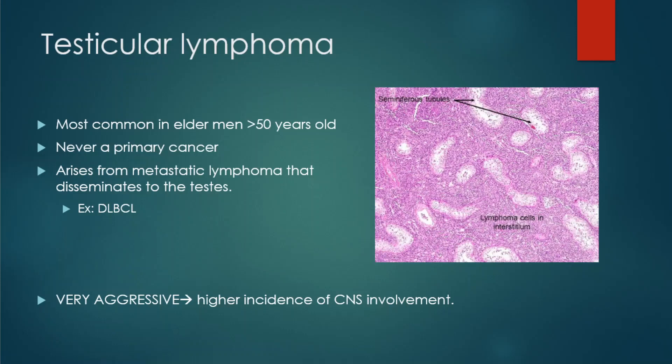An example is diffuse large B-cell lymphoma, which is a non-Hodgkin's lymphoma. This is a very aggressive tumor with a high incidence of spreading to the CNS. Looking at the image, we see the seminiferous tubules and lymphoma cells in the interstitium. Remember, this is always due to metastasis from another location.